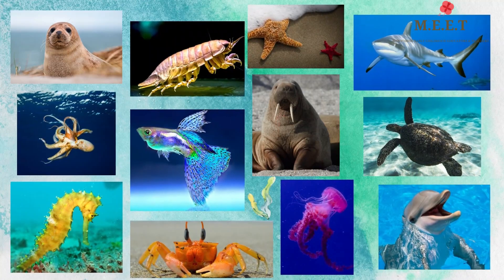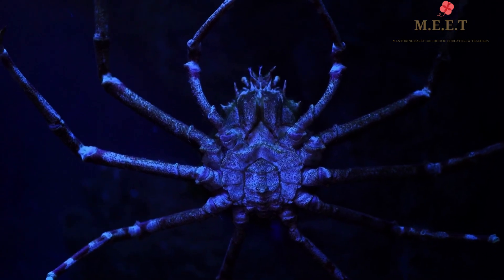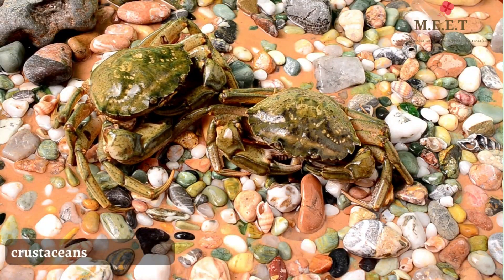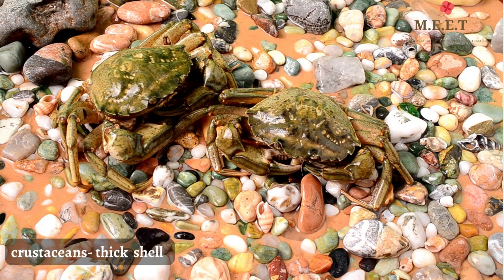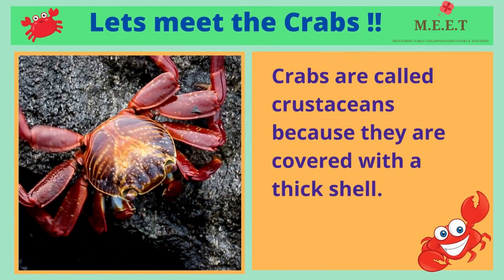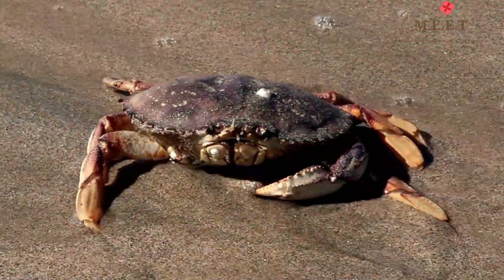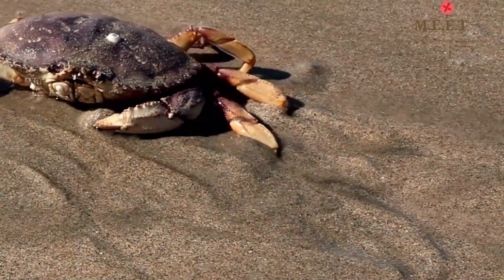Hello children! Let's meet an extremely interesting animal who lives in water and sometimes on land too. These animals are called crustaceans because they are covered with a thick shell. Can you guess which animals these are? You guessed it right! Let's meet the crabs. Look at this crab crawling away into the water.